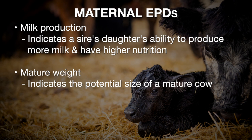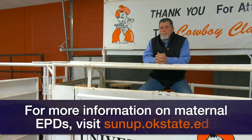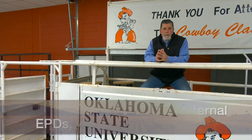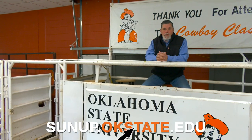The fourth EPD to consider is one for mature weight, expressed in pounds, indicating how big a bull's daughters should mature in comparison to another sire's EPD. There are additional maternal EPDs that can be found in one sire summary or another — I encourage cattlemen to look at those summaries for the breeds of particular interest to them to see those other EPDs and their definitions. Thanks for joining us this week.